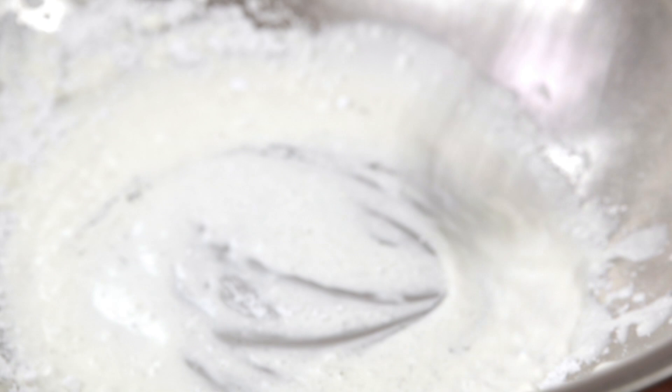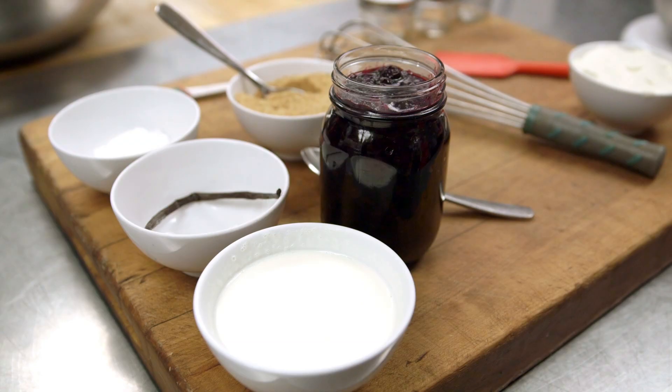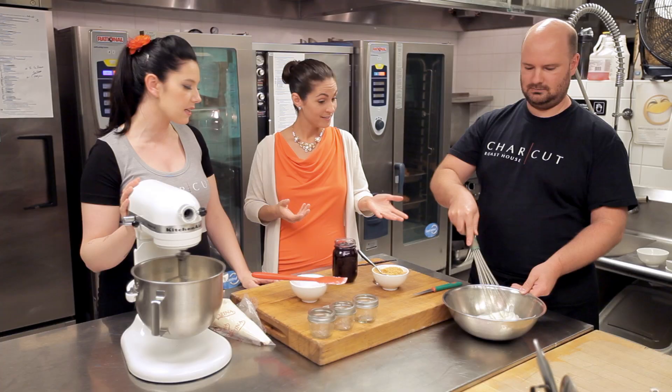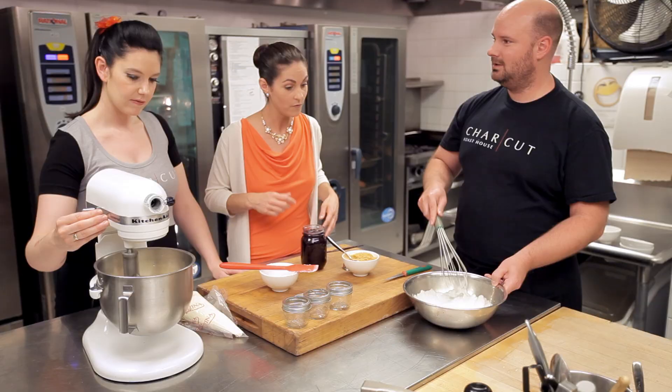So you're going to whip the cream? Yes, that's the first step. I love it, you're going to do it by hand. I'm going to mix the cream cheese and just paddle it until it's soft. All the ingredients are so readily available in most everyone's pantry. It's really easy to make at home — you don't have to worry about baking it in the oven. You basically just need a mixer, a bowl, and a mason jar.